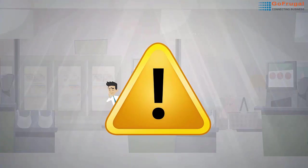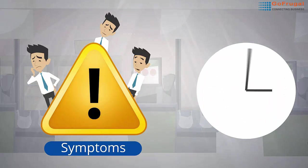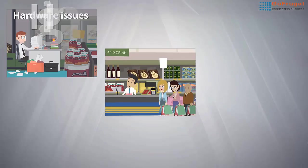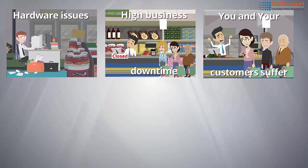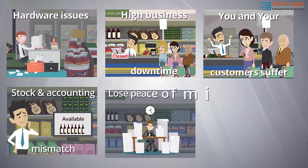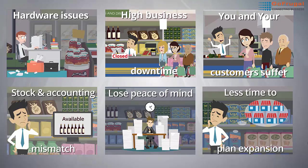The following are the symptoms you should look out for to understand the loss in time and money faced due to not maintaining your computer and software environment properly: you will spend precious time on hardware issues, business downtime will be high, you and your customers will suffer, you will face stock and accounting mismatches, you will lose peace of mind, and as a result, you will have less time for business expansion.